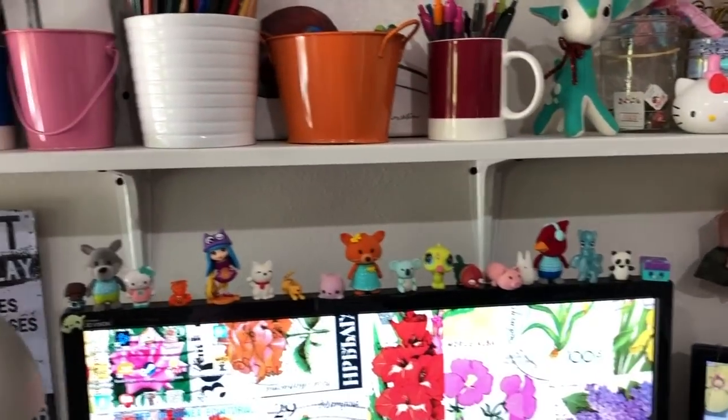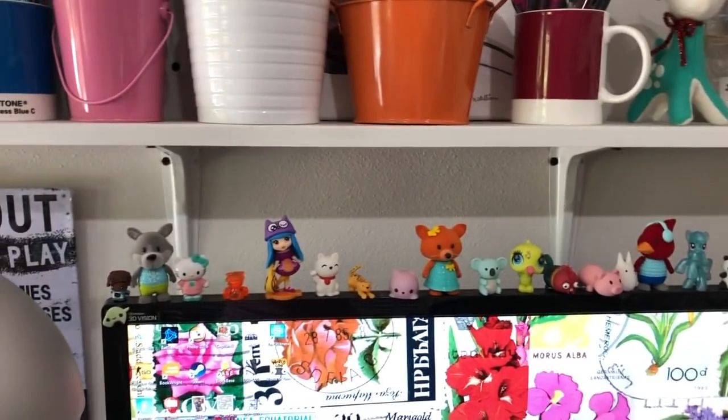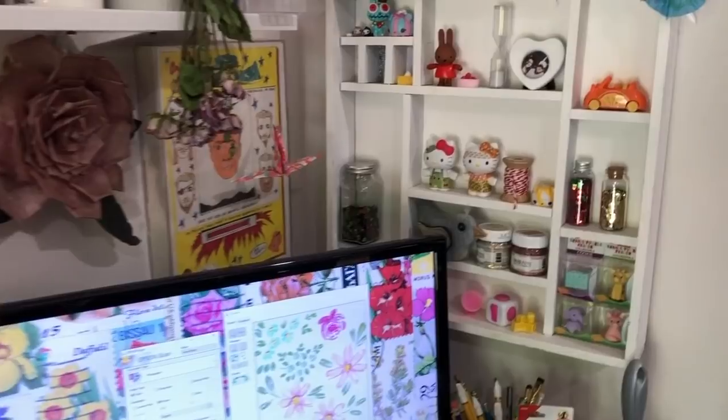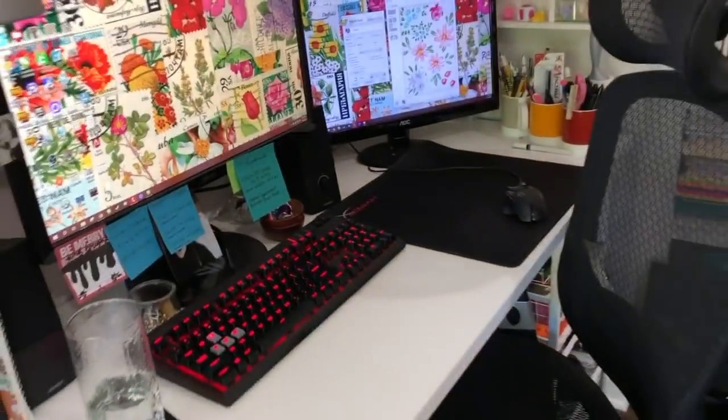I keep all these cute things. My daughter even buys little things for me to put on my computer monitor and stuff. Pens and pencils. And then this is my PC.